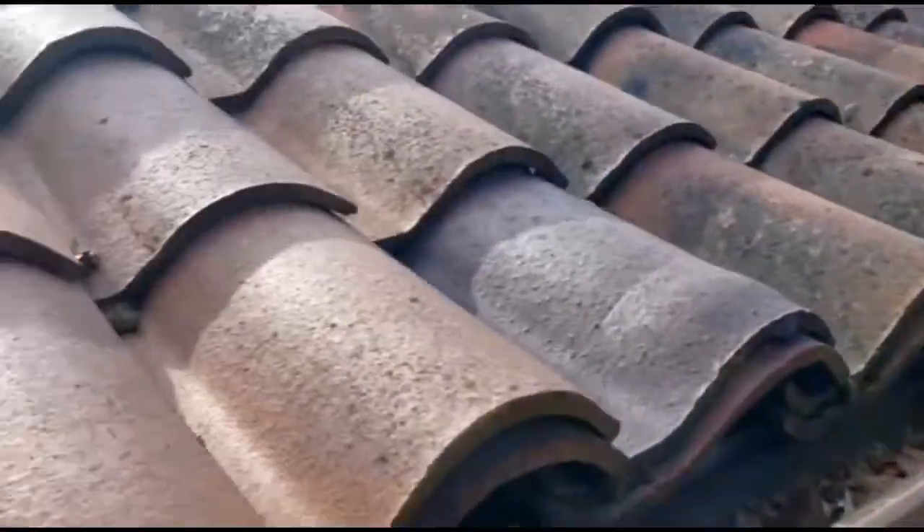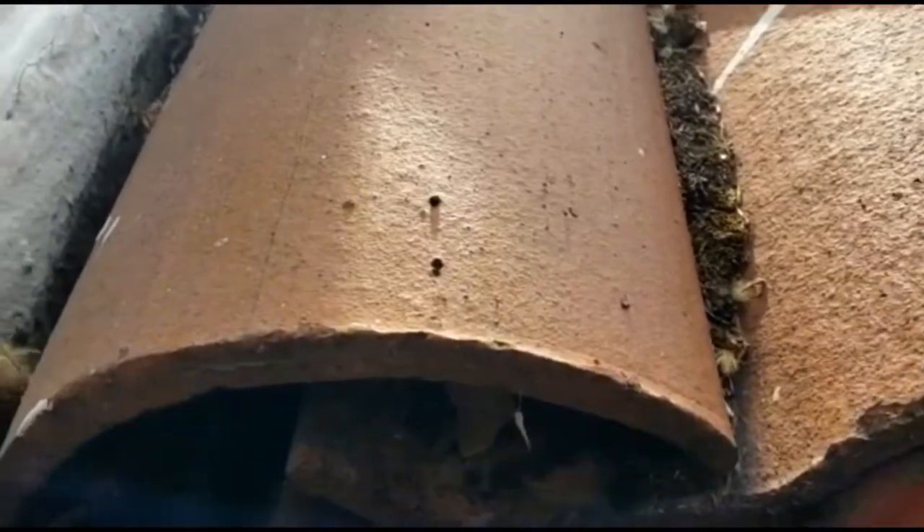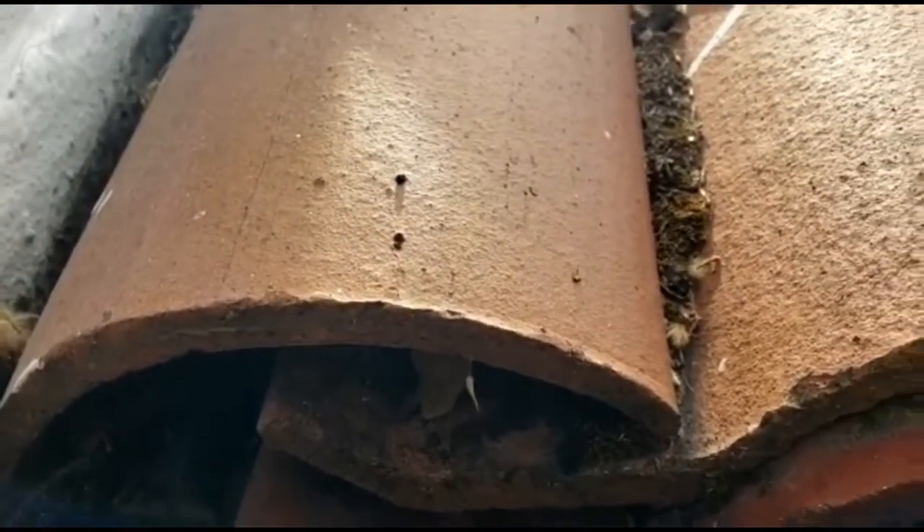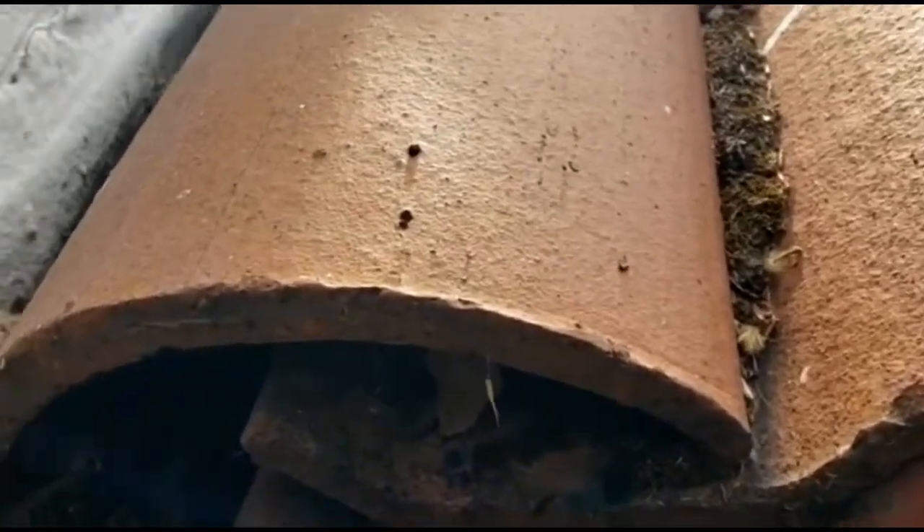I crawled the entire attic. I put LumaTrack in the attic, which is a bait that will fluoresce the rodent droppings and urine so we can figure out how they're getting in. But while I was in the attic, look what I found.